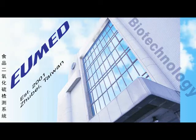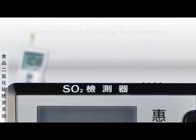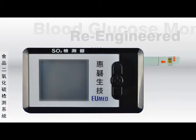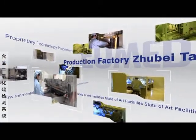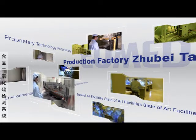EU-Med is located in Jubei, Taiwan and employs an elite team of chemists and engineers with over a decade of experience in the biosensor industry, re-engineering the technology to detect other chemical substances. EU-Med owns unique proprietary equipment and state-of-the-art environmentally controlled production facilities to ensure absolute consistency for precision-sensitive detection products and accessories.